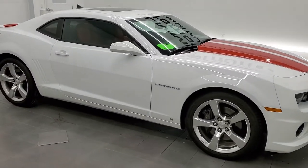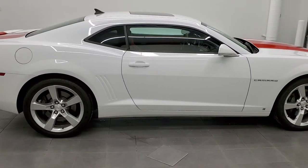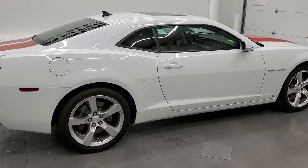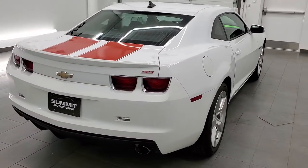This 2010 Chevy Camaro 2SS is stock number 11609Z. We are here at Summit Automotive in Fond du Lac, Wisconsin, near new and used sports car headquarters.